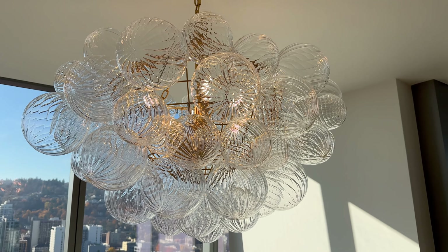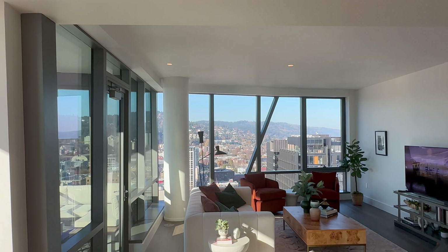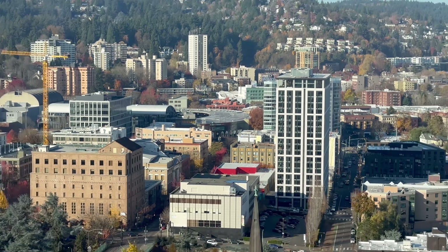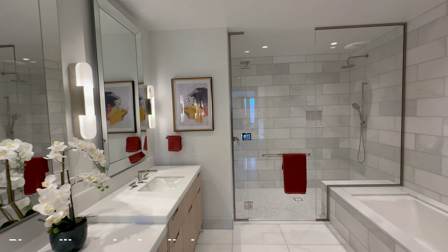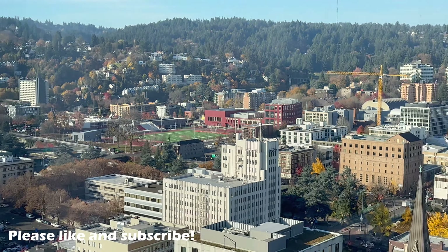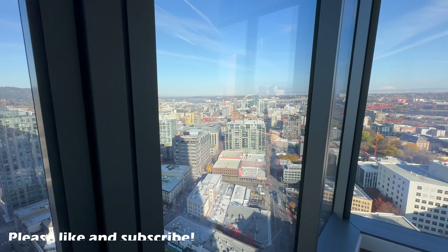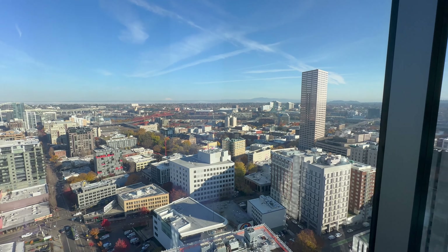What makes these residences really special is there just isn't anything else available like this across the Pacific Northwest. The quality of the finishes, the incredible views, and the amenities make this building incredibly unique. Floors 32 through 35 are the penthouse suites, ranging from four to six units per floor, with the largest unit coming close to 4,000 square feet.